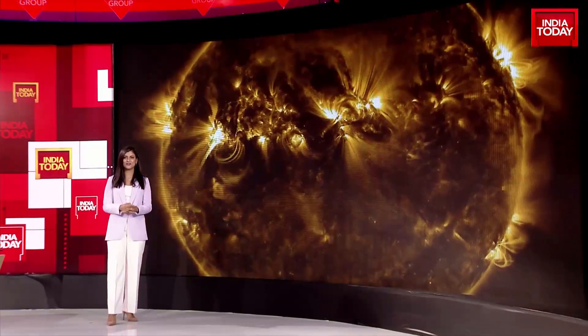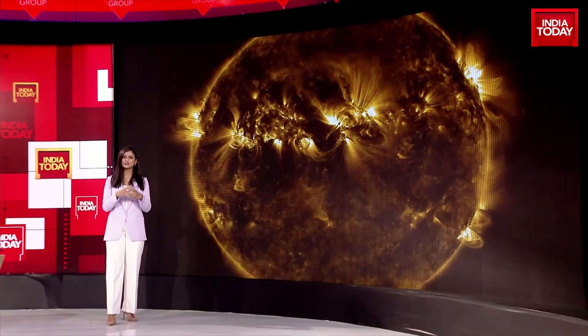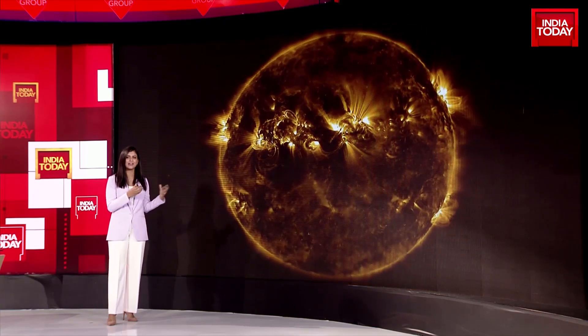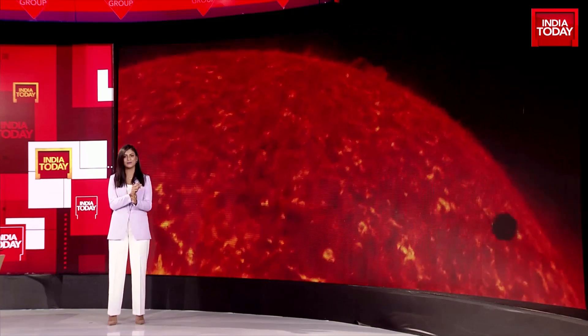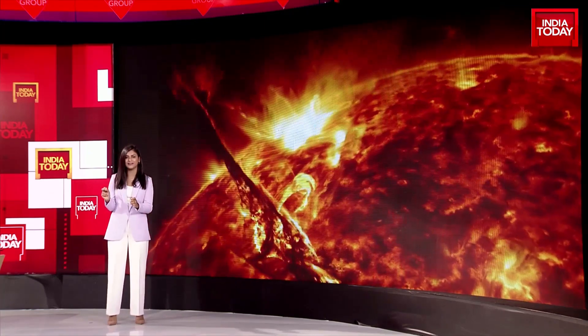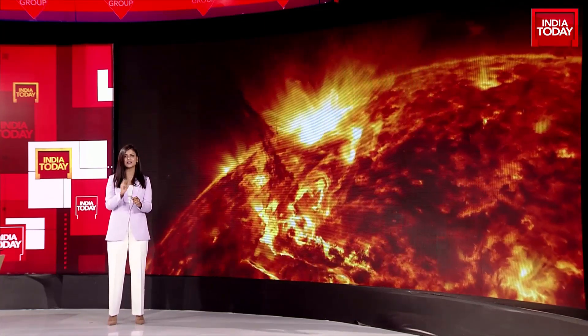We've conquered the moon by successfully landing a spacecraft at the south pole. ISRO is now all set to launch Aditya L1, which will observe all solar activity coming from the sun. It's going to be a travel of 1.5 million kilometers from Sriharikota, all the way to Lagrange point L1. Sneha Murdani explains what Lagrange point 1 is and what ISRO has achieved by choosing this point for its mission.